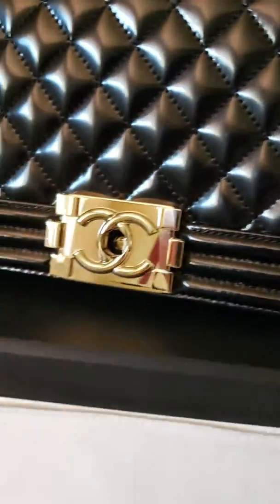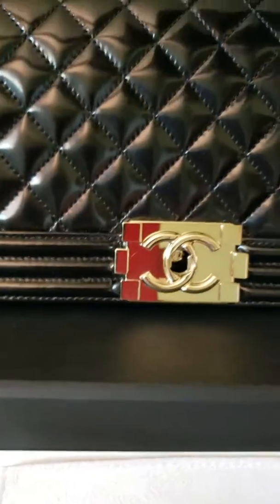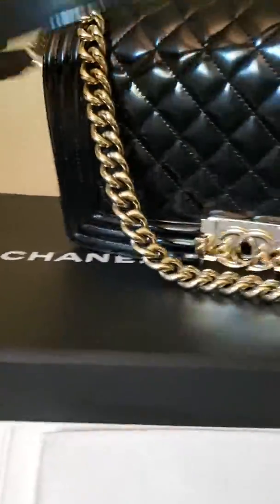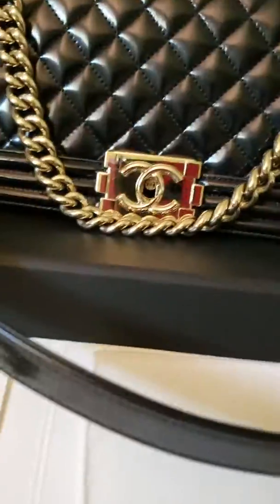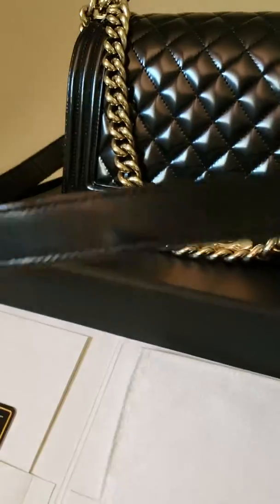Let me show you the condition of the leather part of the strap. It doesn't look like it was used that much, so it's not that bad.